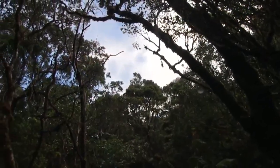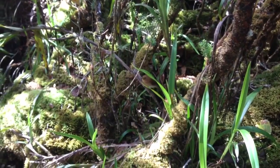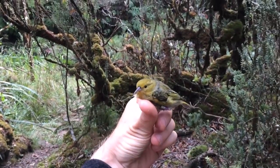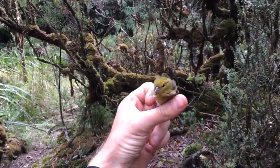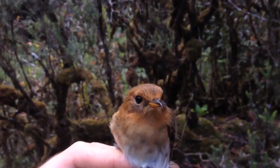But the outlook for forest birds is much darker. Half the birds that evolved in Hawai'i are now extinct. We could lose even more species, even this year, unless more is done to protect them. Controlling predators — feral cats, rats, mongooses — those are the ones that are really devastating some species.